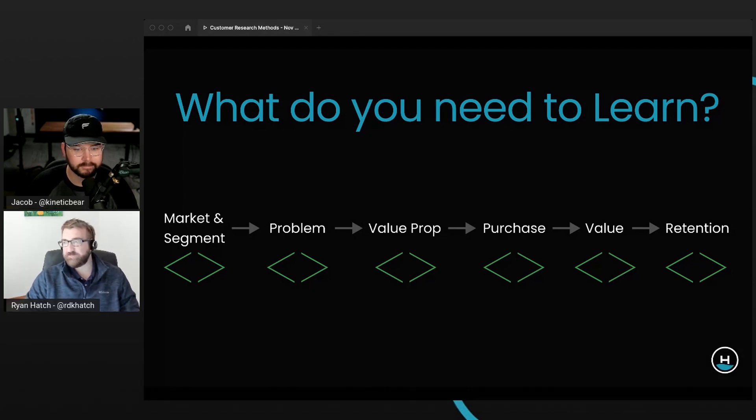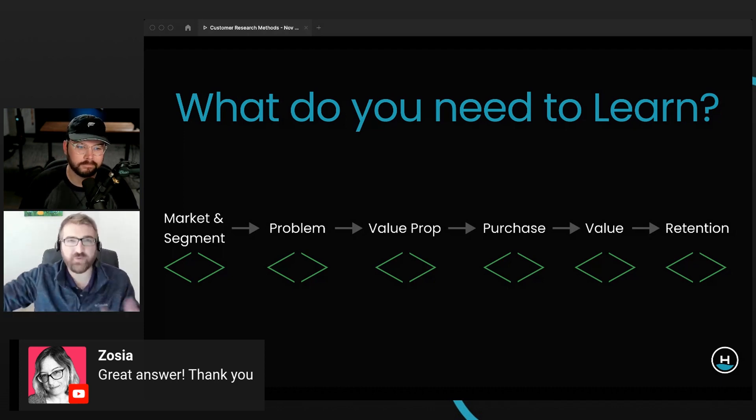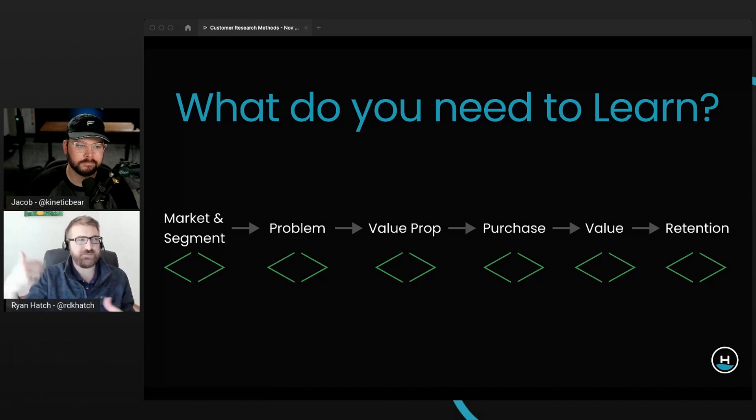If you have two people in an interview, one shouldn't just be asking questions and the other only taking notes. It's meant to be collaborative — 'Oh hey, I have a question, did you mean this?' — and that's really, really good so we maximize the learning from each of the interviews.